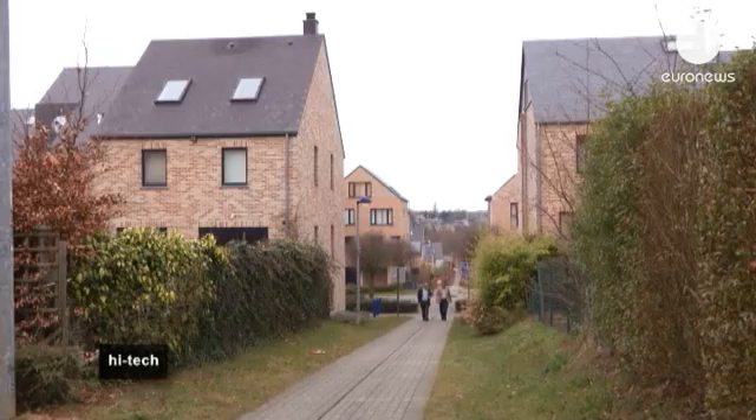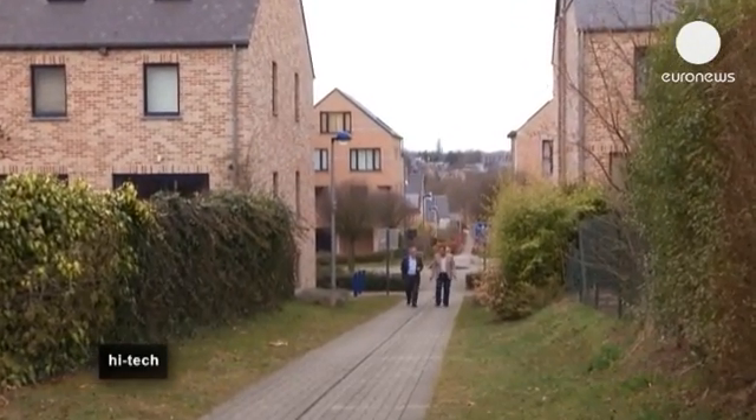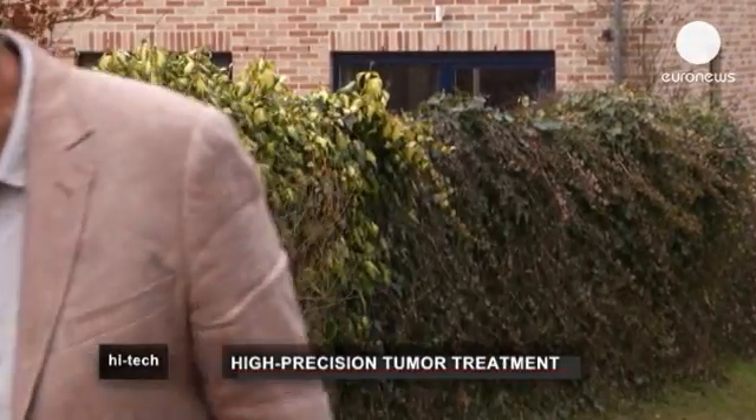The inventor of this proton therapy is now in line for a Lifetime Achievement Award at the European Inventor Awards, organised by the European Patent Office. The winners will be announced on the 28th of May in Amsterdam.